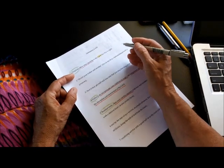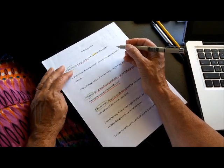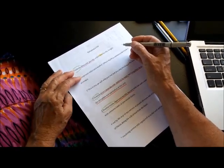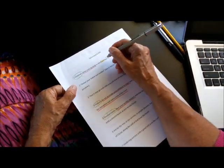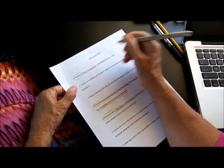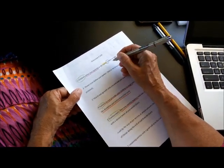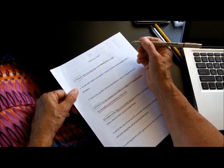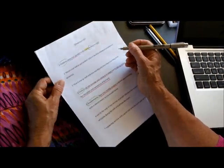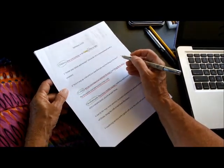The sixth thing we can do with Ephesians 6, after looking at who's being addressed and what they're being told to do, is look for reasons that Paul gives for why they should be doing this. Looking for the word 'for' is a good clue — it takes the place of 'because' and gives us a signal that a reason is being given. Our children are supposed to obey because this is right. Honor your father and mother — this is the first commandment with a promise that it may go well with you and you may live long in the land.